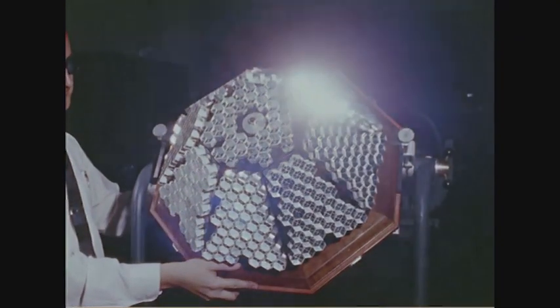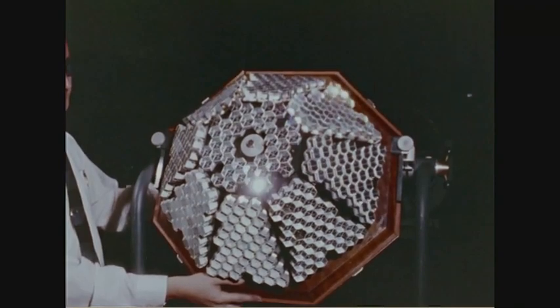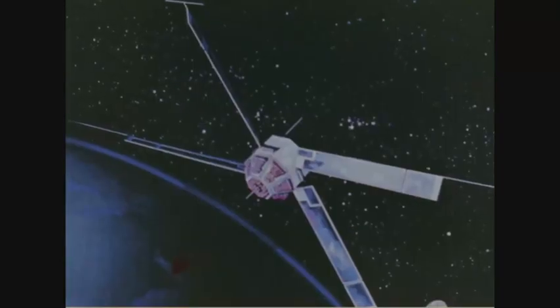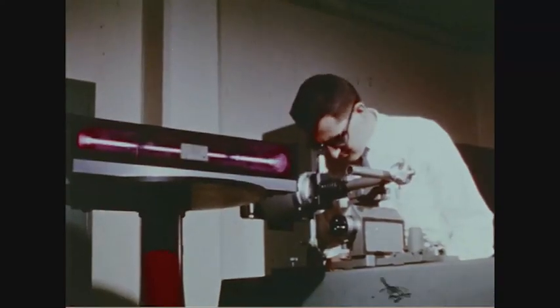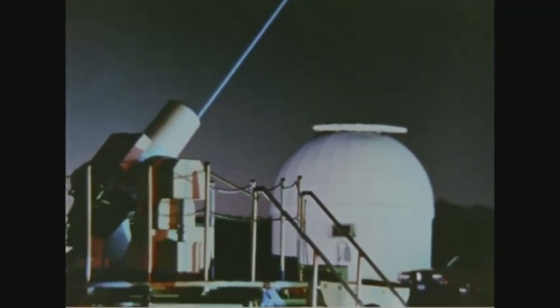Three of NASA's Explorer satellites carried special reflectors that mirrored the laser-like flashes. The positions of the satellites were precisely determined, and the distance calculated simply by measuring the time it takes the beam to go to the satellite and return.